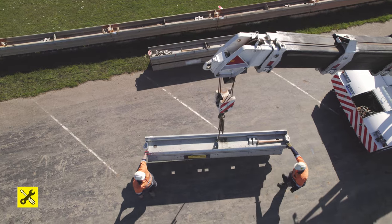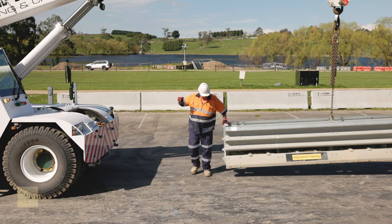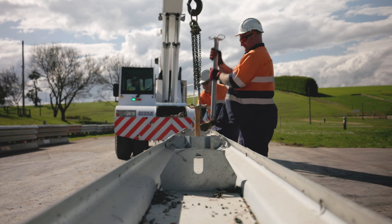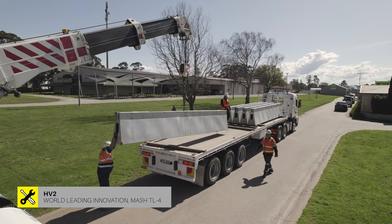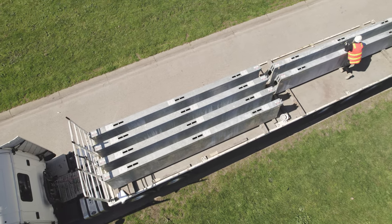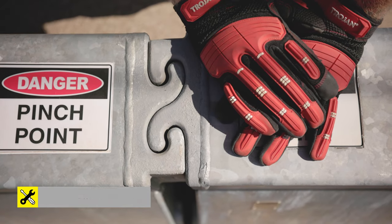The Ironman high barrier is a fantastic barrier for low to mid speed — it is a TL2 product. The advantages include fairly low deflections and incredibly economical transport outcomes, and it's the product we can deploy the most of in any single day or shift. The HV2 is an incredible innovation with a very low footprint. It's a TL4 freestanding product and we can get up to 60 metres on a truck, allowing us to deploy significant quantities in a freeway or highway open-speed environment in a single day or night shift.